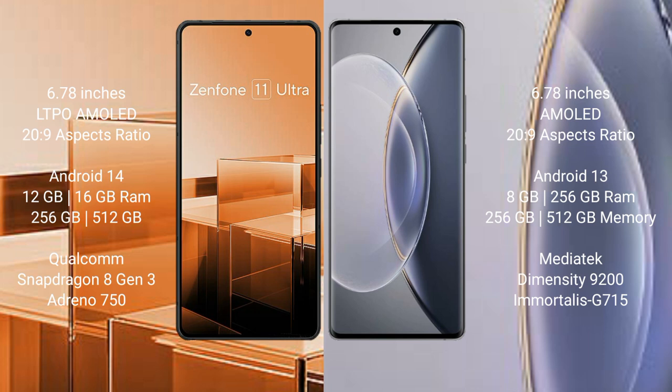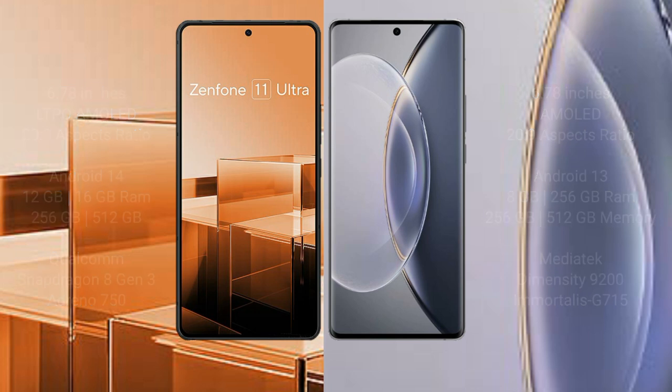Asus Zenfone 11 Ultra comes with 12GB 16GB RAM and 256GB 512GB internal storage, Qualcomm Snapdragon 8ZN3 processor and GPU Antiohzine 50. Vivo X90 Pro comes with 8GB 12GB RAM and 256GB 512GB internal storage, MediaTek Diamond City 9200 processor and GPU G715.